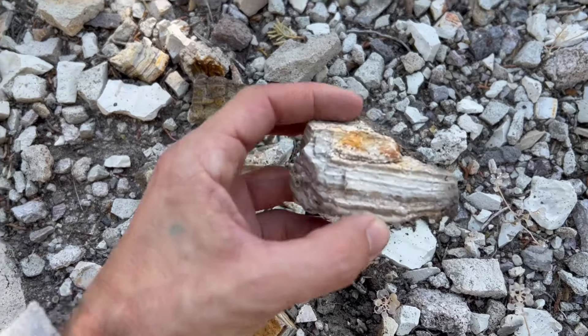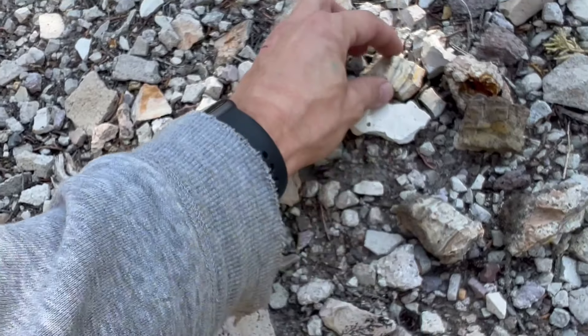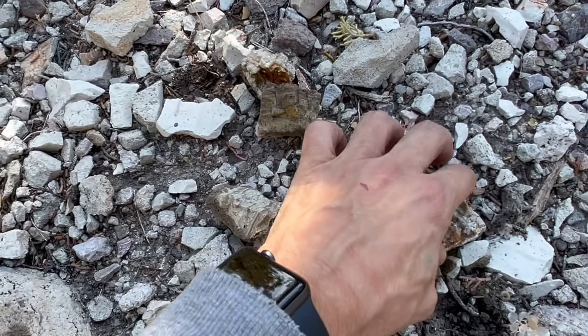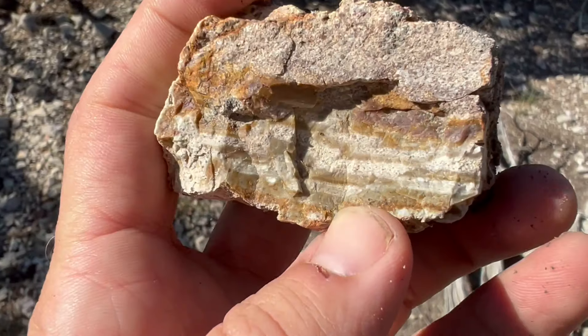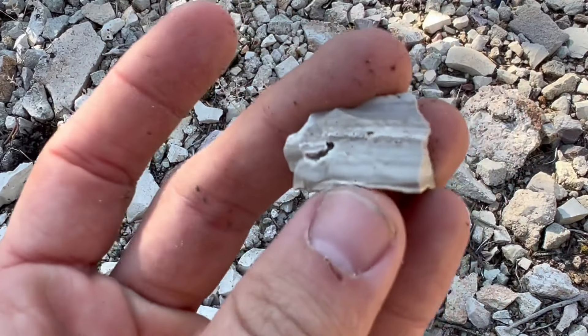I'll show you some of the petrified wood in a moment, but look at this. It's some really cool chert-like material all over here. Very interesting. There's just tons of it. That one looks really cool. This material is just all over the ground — it's like opal and chert.